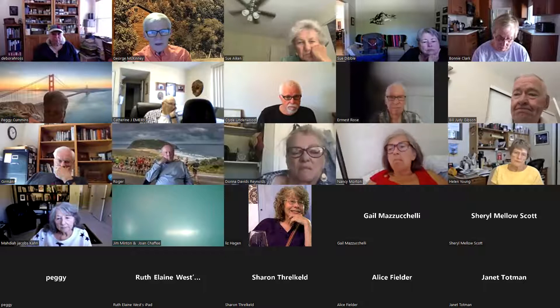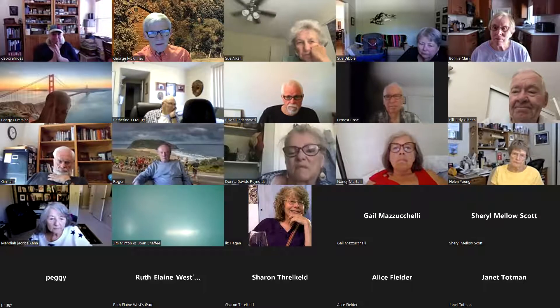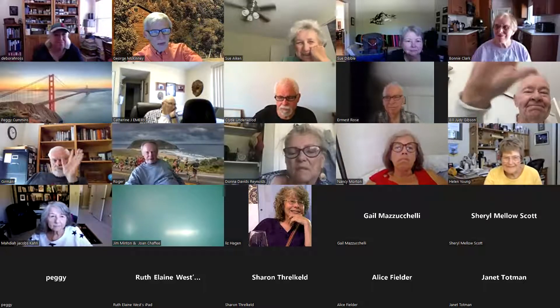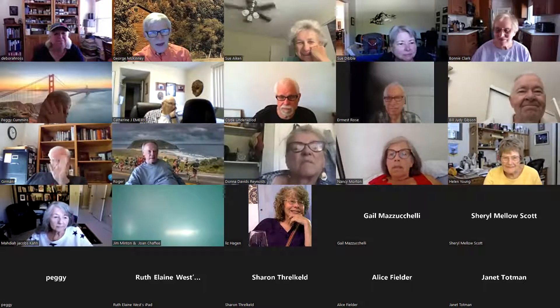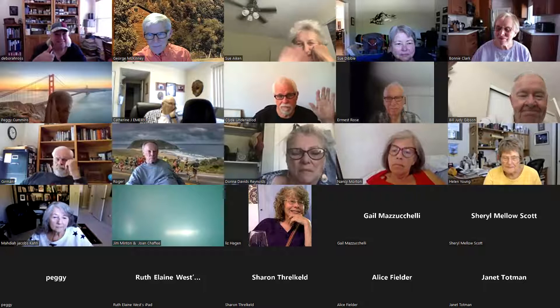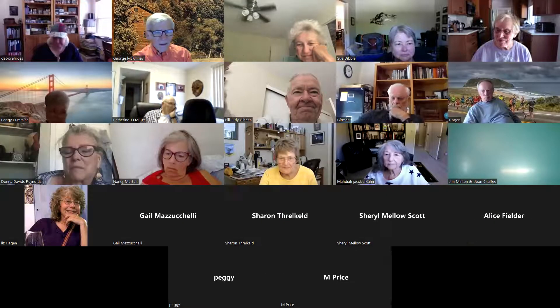Thank you for joining us today. We will see you next month. And maybe next month we'll actually have some of this in person. I apologize for having to cancel. That's all right — something is better than nothing.